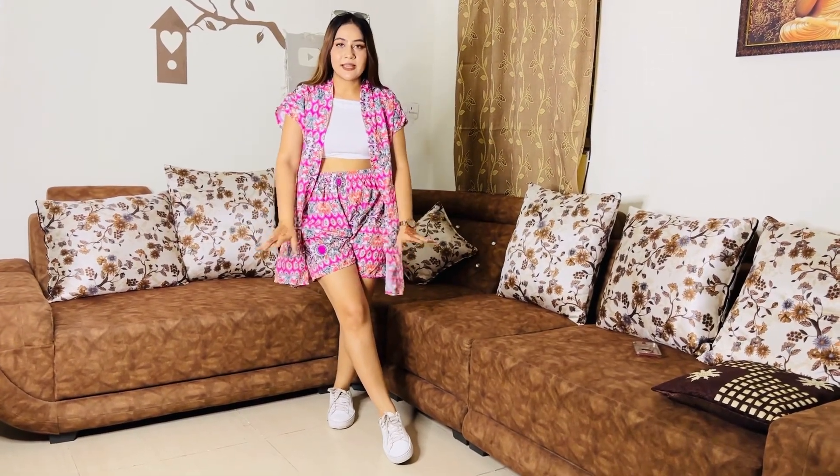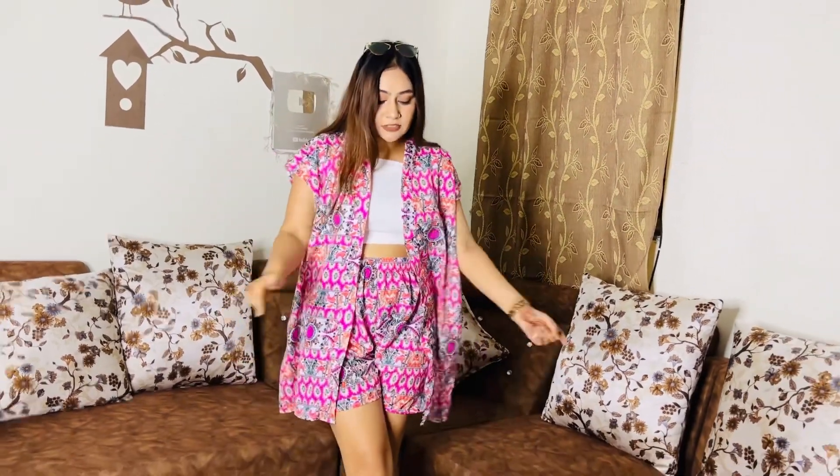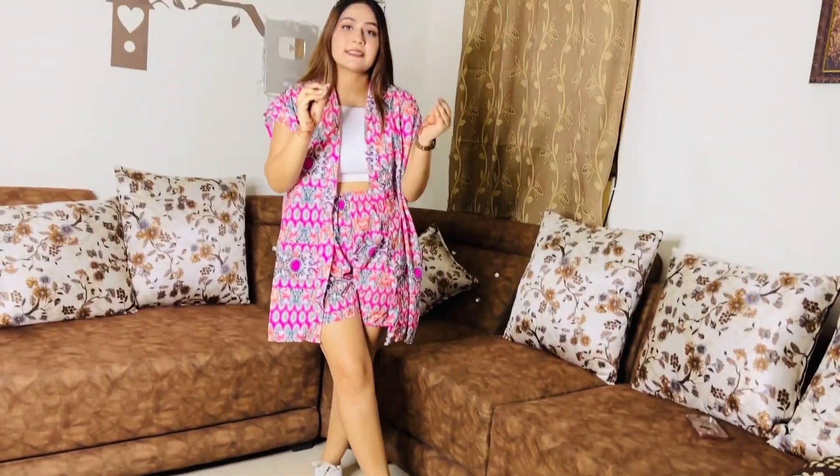This is how this set looks — I'm loving it! You get the top, the shorts, and the cover-up. I really like the fit. The shorts length is decent. Just look at this bohemian print — it gives a very good vibe and the quality is very beautiful. The cover-up is just wow — it's like the icing on the cake. I styled it with shoes but if you're traveling, flip flops would look even better. Overall I feel very good in this one.